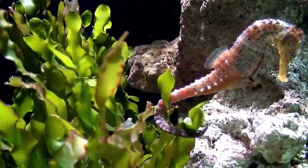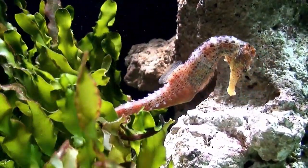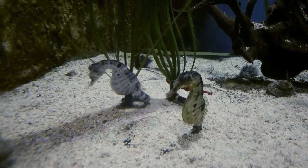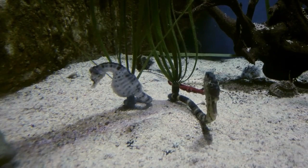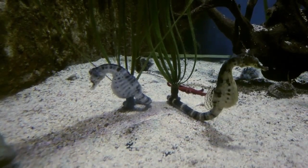One of the most interesting things about seahorses is their method of reproduction. Unlike most other fish, male seahorses carry and incubate the eggs until they hatch. The female seahorse deposits her eggs into a specialized pouch on the male's abdomen, where they are fertilized and carried for several weeks until they hatch.